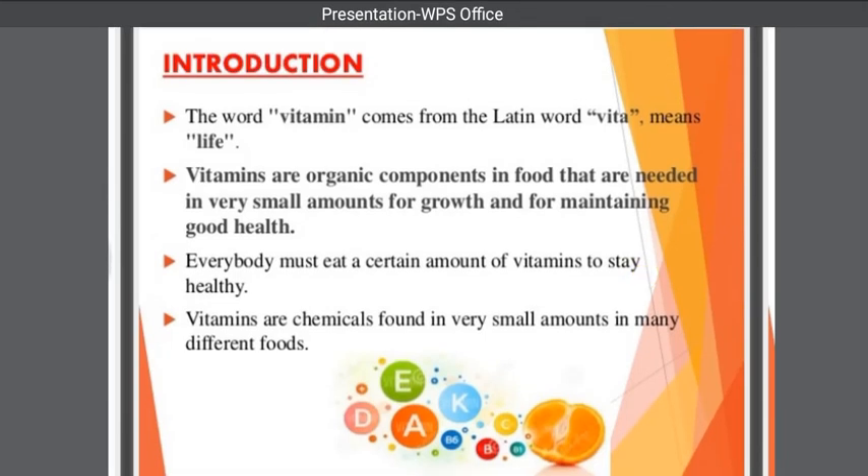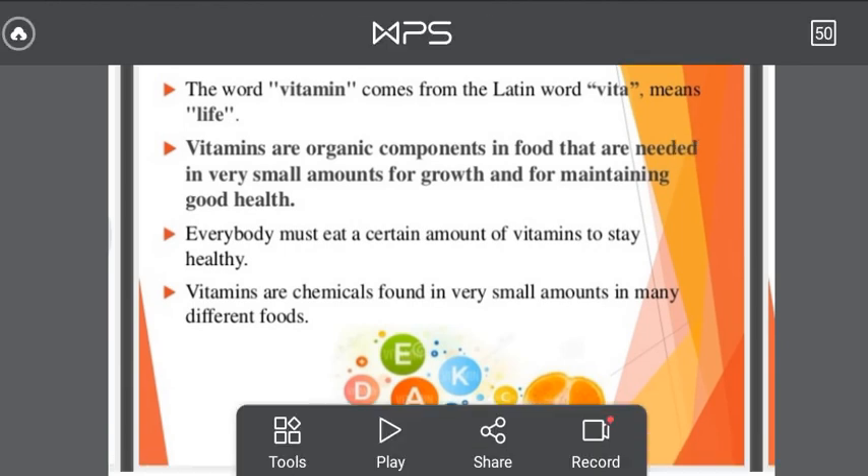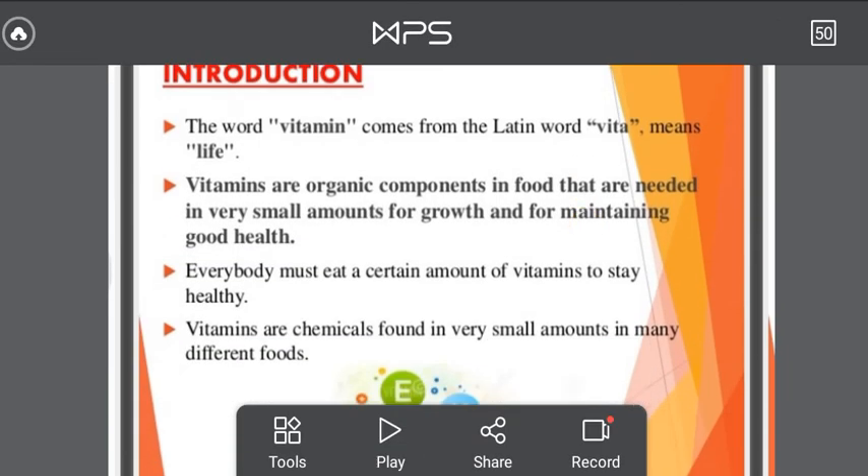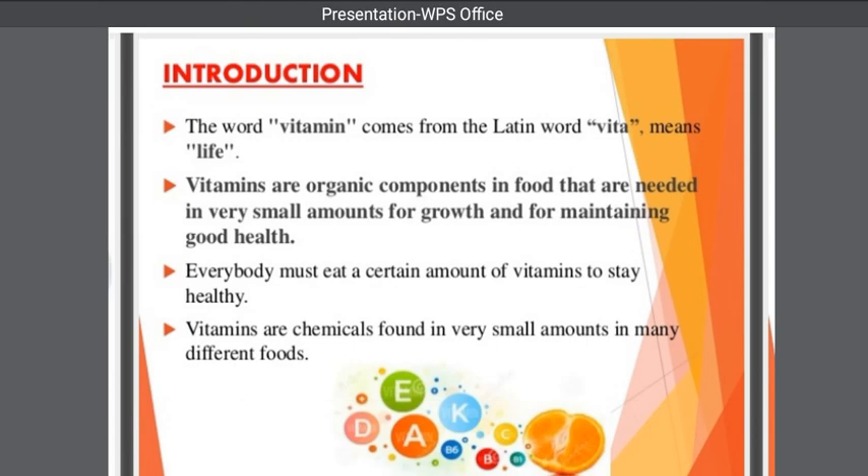Hello guys, welcome to Food Agri Classes. Myself Lachmi Kantrabad. Today I will teach you about vitamins. The word vitamin comes from the Latin word 'vita' meaning life. Vitamins are organic components in food that are needed in very small amounts for growth and for maintaining good health.